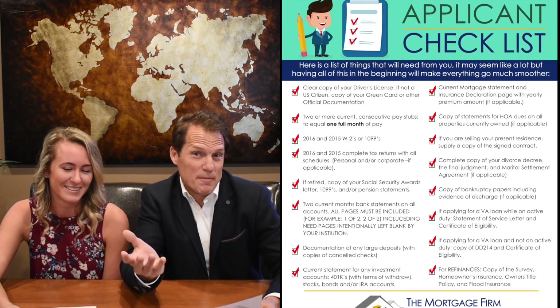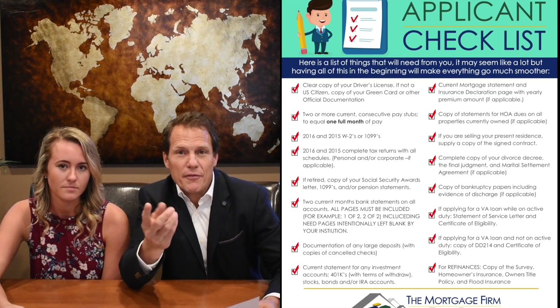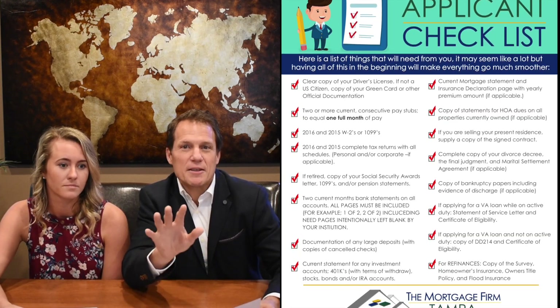We also need two current pay stubs. If you're paid monthly we only need one; if you're paid every other week, we need two. It's very important that we have complete paychecks.